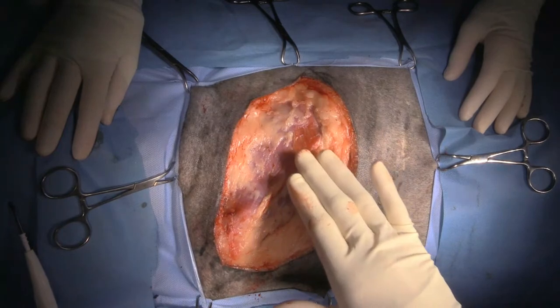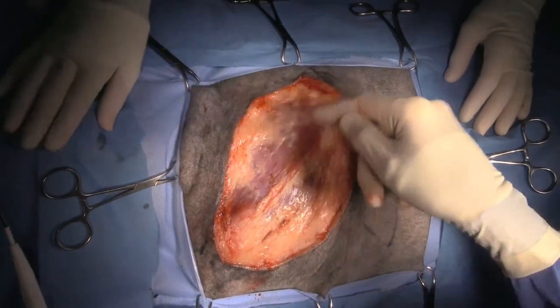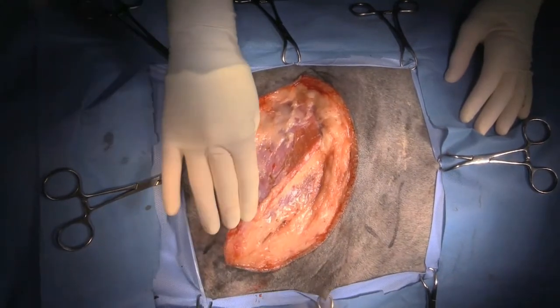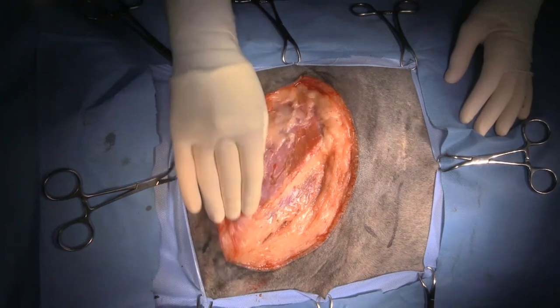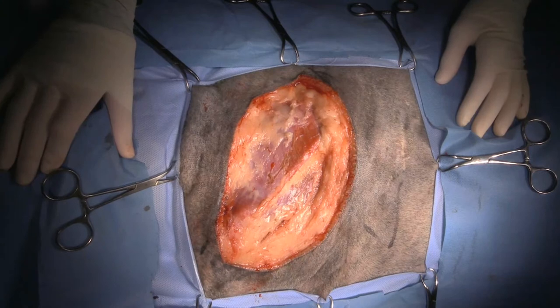So that's trapezius, omotransversarius right there. Infraspinatus, supraspinatus would be underneath there. Acromion of the scapula — you can feel all that if you want. So we're just getting on the mepivacaine, which is a long-acting local anesthetic.